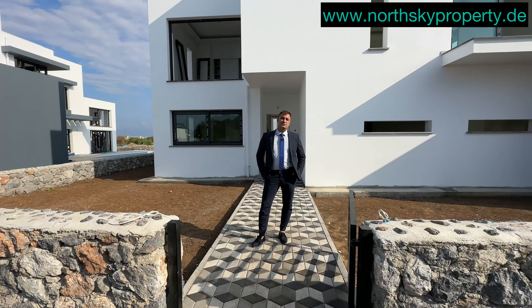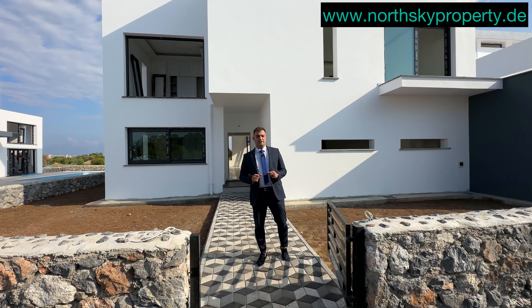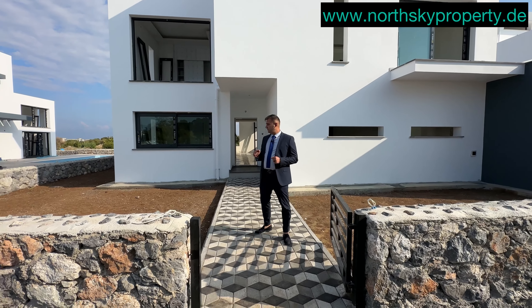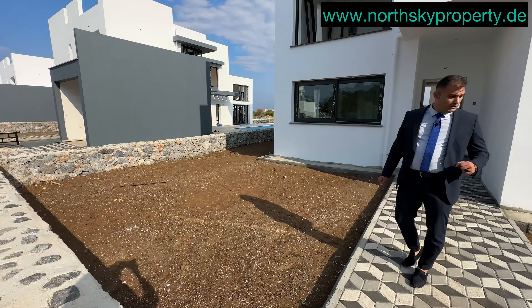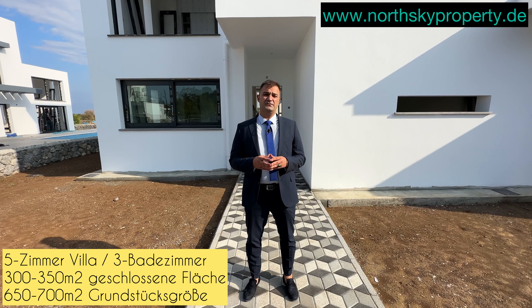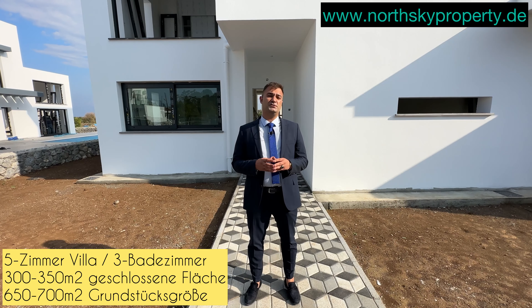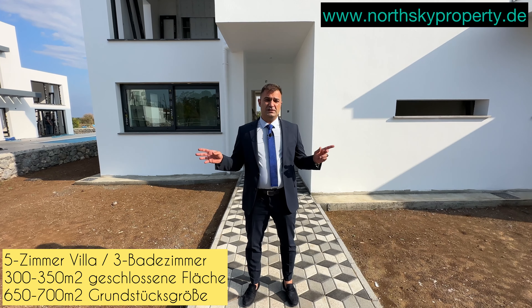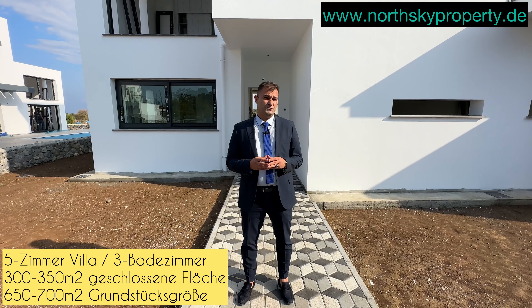Los geht's! Wir befinden uns im Eingang unserer schönen 5-Zimmer-Villa – sie hat vier Schlafzimmer und ein Wohnzimmer mit offener Einbauküche. Hier sehen Sie den Vordergarten. Auf der linken Seite befindet sich der geschlossene Autoparkplatz. Die Villa hat eine geschlossene Fläche von 300 bis 350 Quadratmeter und eine Grundstücksgröße von 600 bis 750 Quadratmeter. Die Entfernung zum Meer beträgt circa 600 Meter.